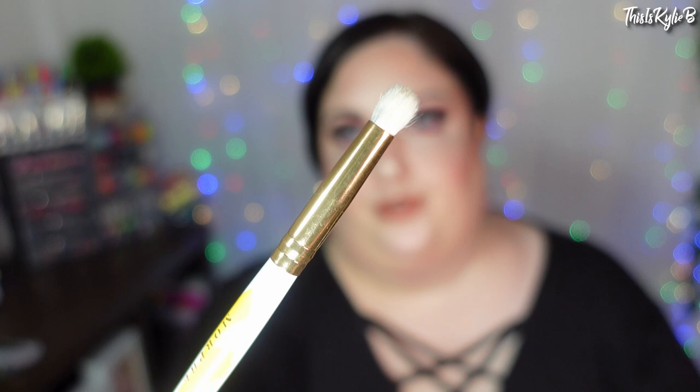Crease brushes — I've got these two here. This one is the Jessup 230 and this one is the Morphe M222. This one's just a little bit smaller and pointier, but I absolutely love these. They're super soft and they just help blend things out really well in the crease. What I will say though is that the Jessup one, when I first got it, it did have a lot more bristles. It has thinned out over time, but it's thinned out to a place where I really really like it now.